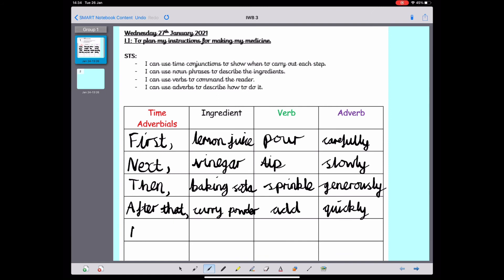Which time adverbial could I use next? I'm going to use 'now.' Then I added the pepper. What did I do with the pepper? I need to think of a verb — I've already used 'added,' 'sprinkled,' and 'tip.' I need to think really hard about what I did with the pepper. I could use the verb 'throw': I could tell the reader to throw in the pepper. But I need to describe how they should throw it in with an adverb: rapidly.